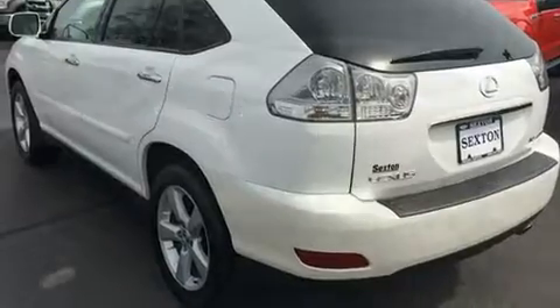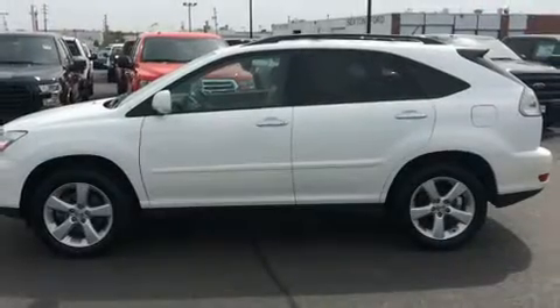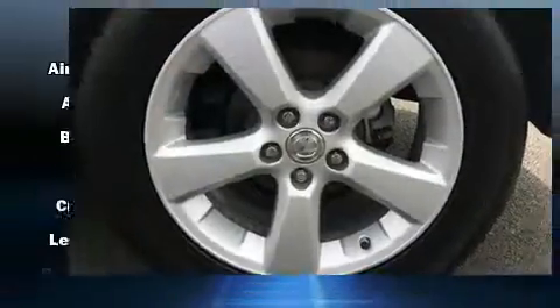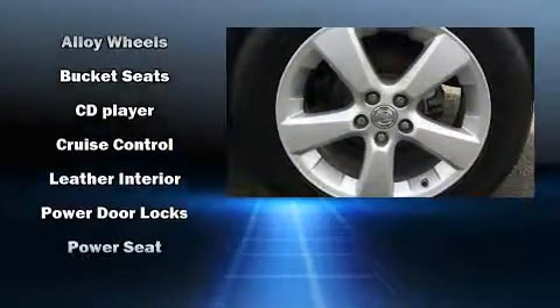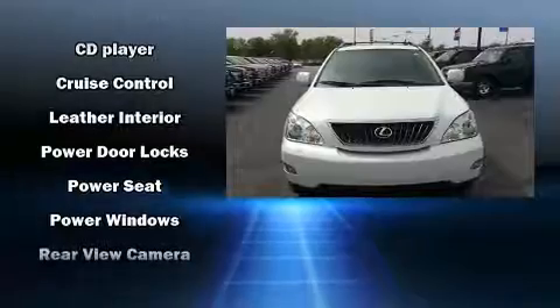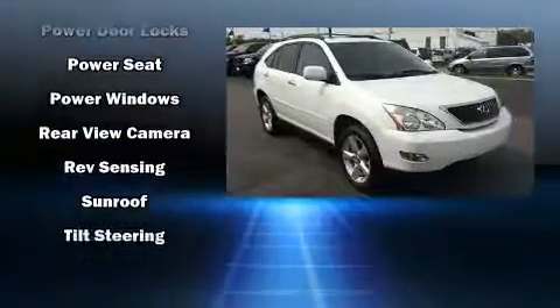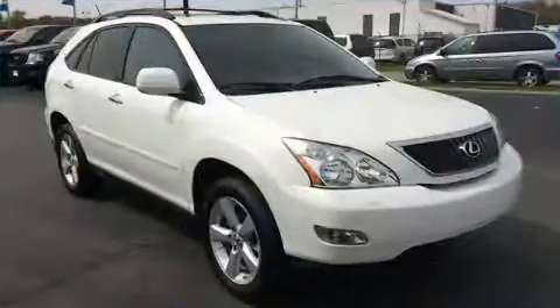Lexus also prioritized safety and security with features such as head curtain airbags, front side impact airbags, traction control, brake assist, ignition disabling, and four-wheel disc brakes with ABS. For added security, Dynamic Stability Control supplements the drivetrain.